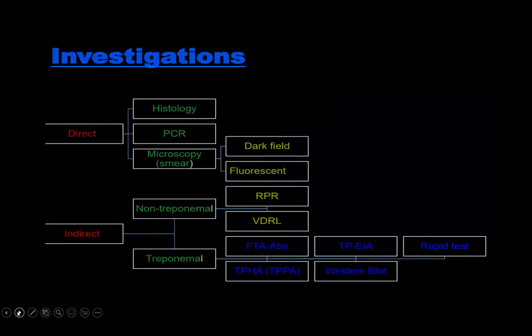Moving on to investigations for syphilis, these are divided into direct and indirect tests. Direct tests include histology — a biopsy which we do — while PCR is too expensive and unavailable, and dark field microscopy is not readily available. The indirect tests are divided into treponemal and non-treponemal tests.